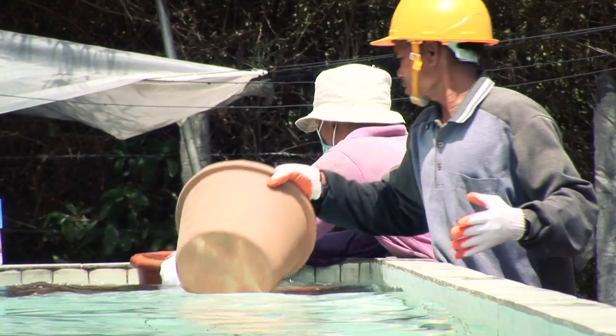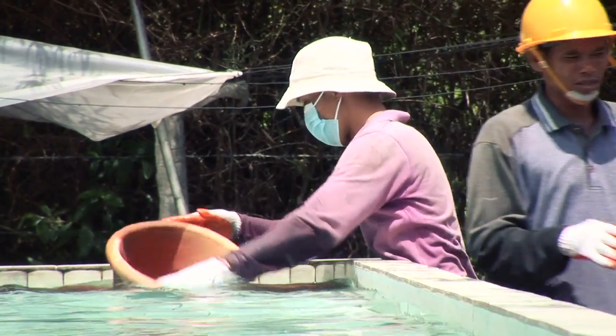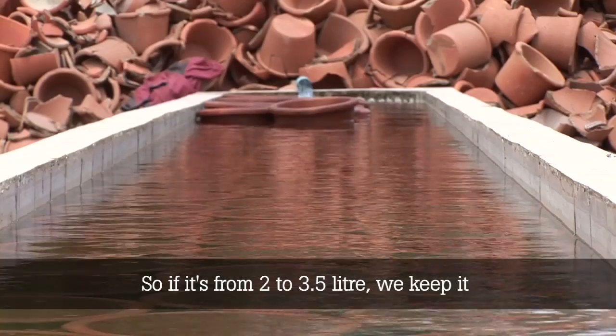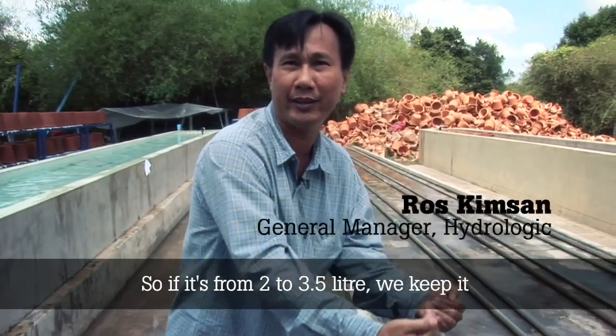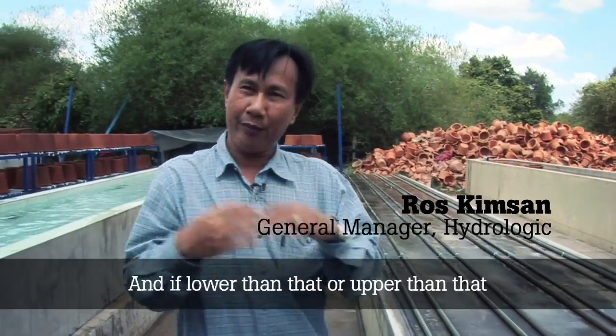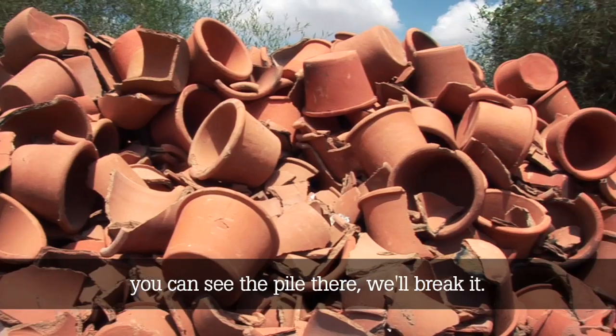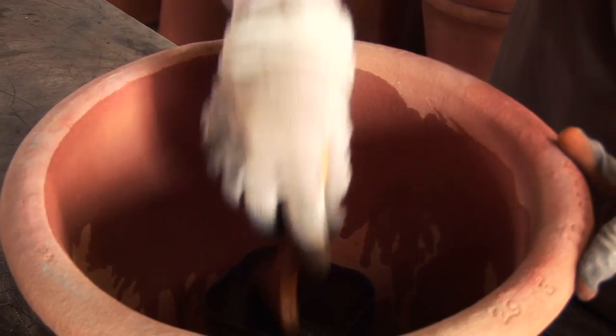Each unit is tested for an hour to check it filters water at the correct rate. If it's from 2 to 3.5 litres, we keep it. If lower or higher than that, we break it. The ceramic pots are treated with silver nitrate, which soaks into the pores and kills any remaining pathogens.